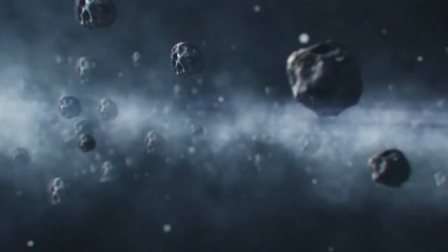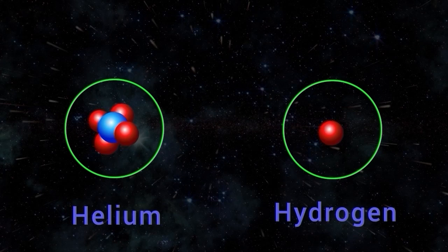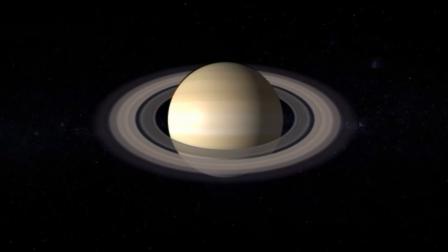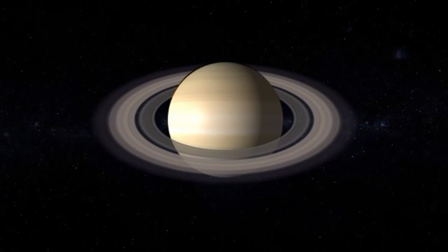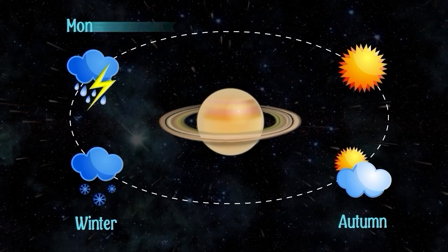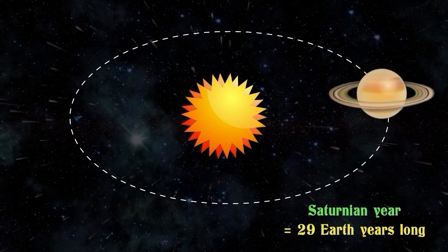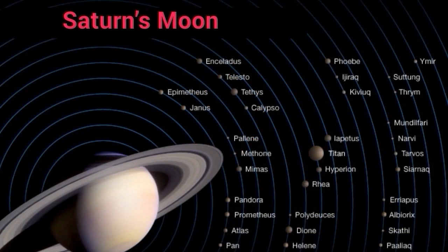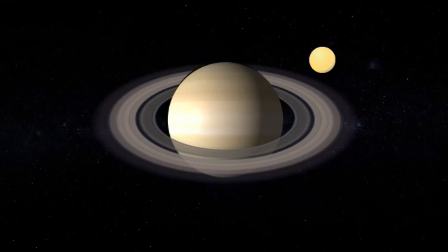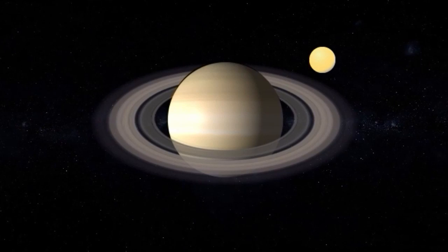Saturn has a thick atmosphere composed mainly of hydrogen and helium, with trace amounts of other gases, and contains various colorful bands and zones of clouds. Saturn experiences seasons like Earth, but they are much longer due to its distance from the Sun — a single Saturnian year is about 29 Earth years long. Saturn has at least 82 known moons, and its largest moon, Titan, is the only moon in our solar system with a thick atmosphere.